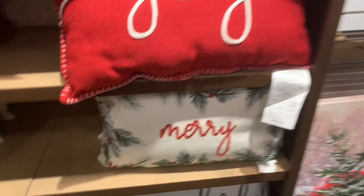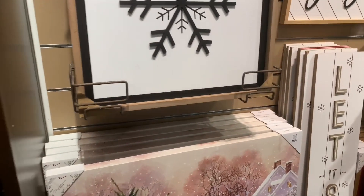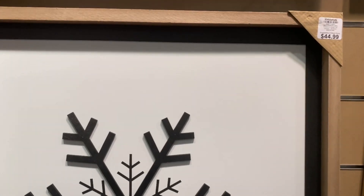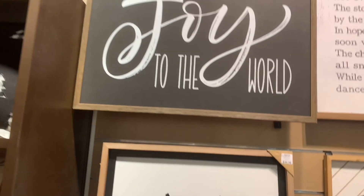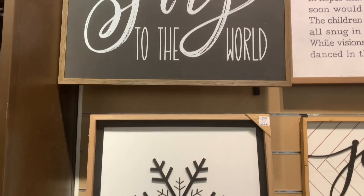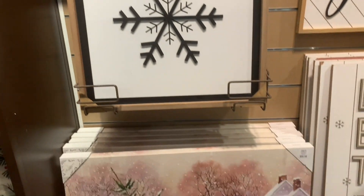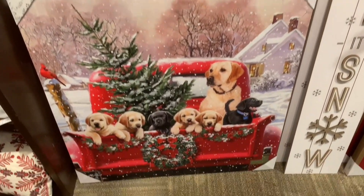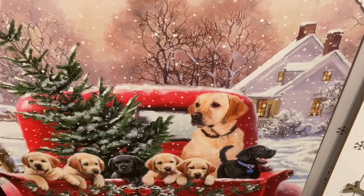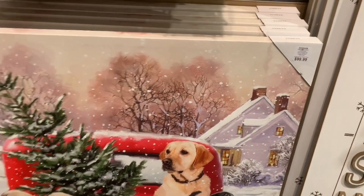Kirkland's is continuing on with their modern farmhouse theme. They have this black and white snowflake for $44.99 with a whitewash frame. This sign up here looks like a chalkboard — 'Joy to the World' — and it coordinates really well. Look at the puppies in this truck — isn't it just cute? This is $99.99 and it looks to be about 36 by 36 inches.